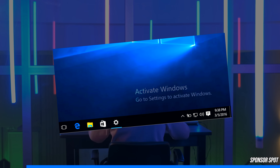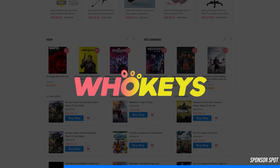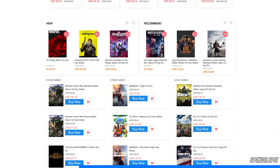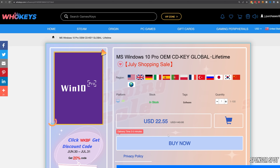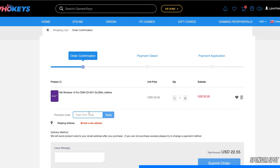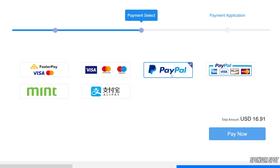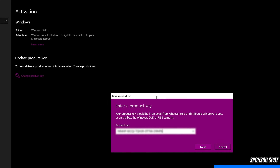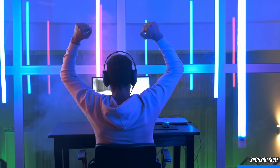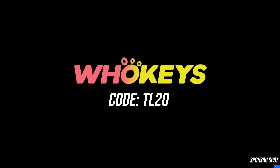Are you an avid PC enthusiast stuck with that ugly Windows watermark ruining your gaming and streaming experience? WhoKeys is a software licensing website dedicated to getting you affordable keys, and the best part is you can get rid of that watermark in a matter of minutes. Head down to the video description, click the sponsor link and enjoy an additional 25% off using coupon code TR20. With PayPal checkout and quick key delivery, all you need to do is hit the Windows key, type activate, and paste your key to become fully activated. Thank you WhoKeys for sponsoring this video.